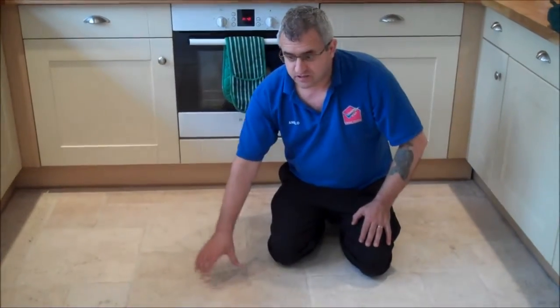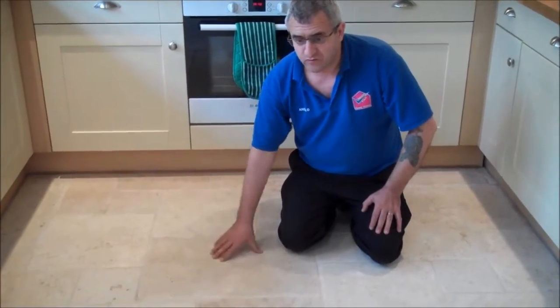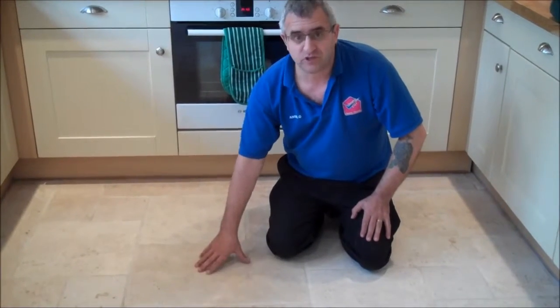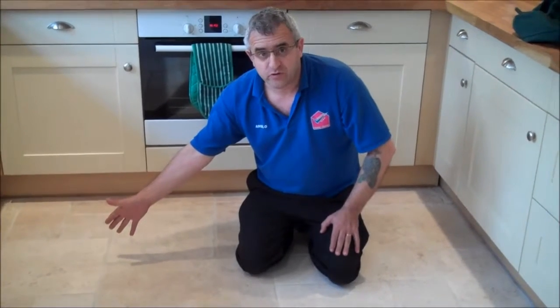So if you have a floor like this, a travertine floor like this or any stone floor, please call us and we will be happy to restore your floor just like this — nice and beautiful, ok?